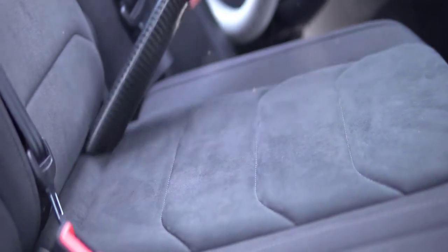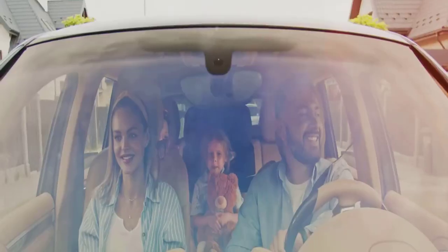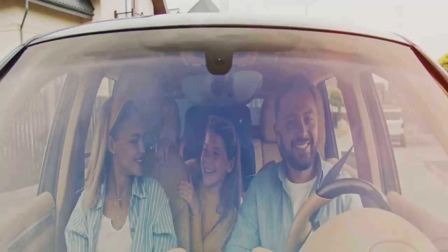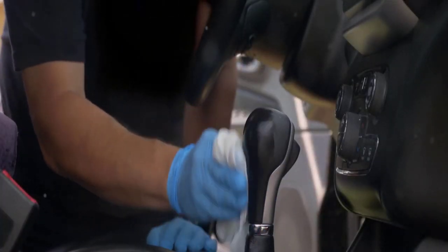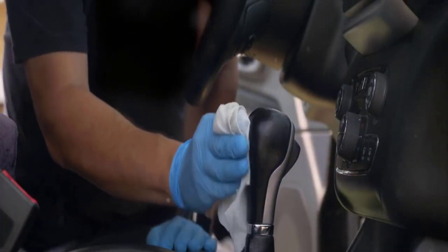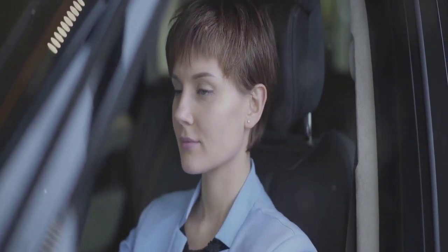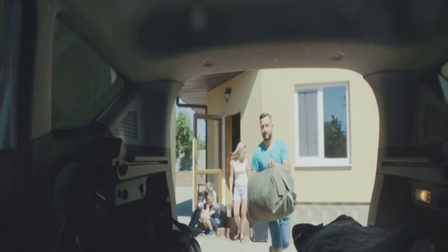Imagine settling into plush leather on a chilly morning, or the cool touch of fabric on a hot afternoon. Seat covers offer this level of comfort, and they're not just about aesthetics — they protect your original upholstery from wear and tear, preserving your car's value.